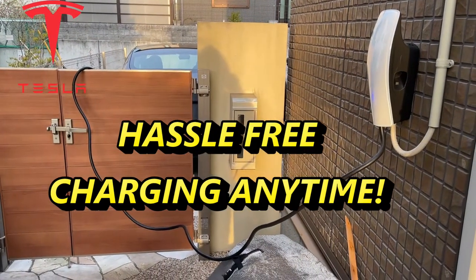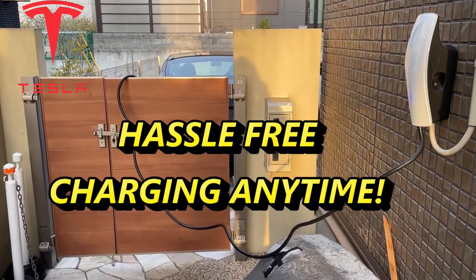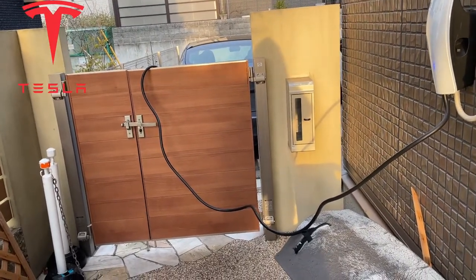Hi everyone, it's James. You're looking at my Tesla wall mount. I charge my Model 3 overnight and now I'm going to retrieve the charging cable from my Tesla. As you can see from the wall mount, the light is blue — it has finished charging.